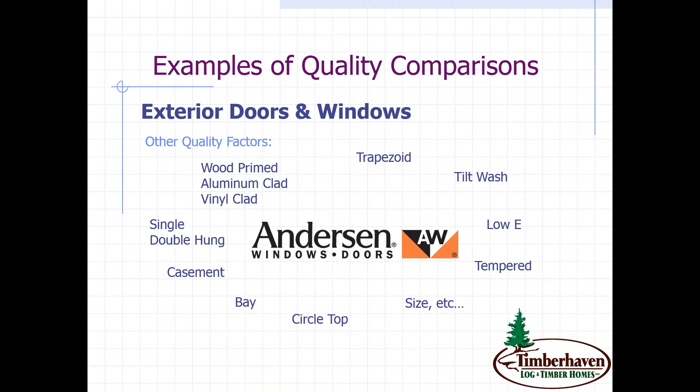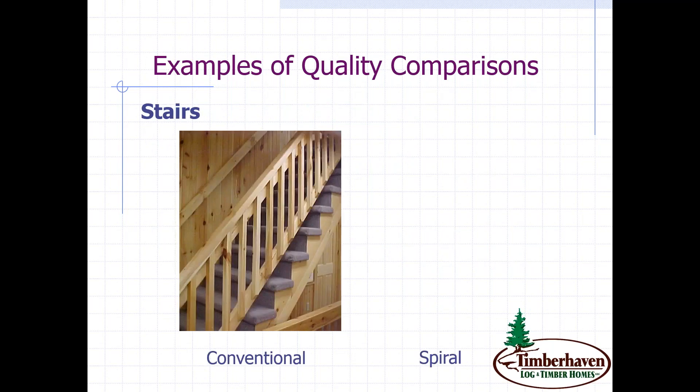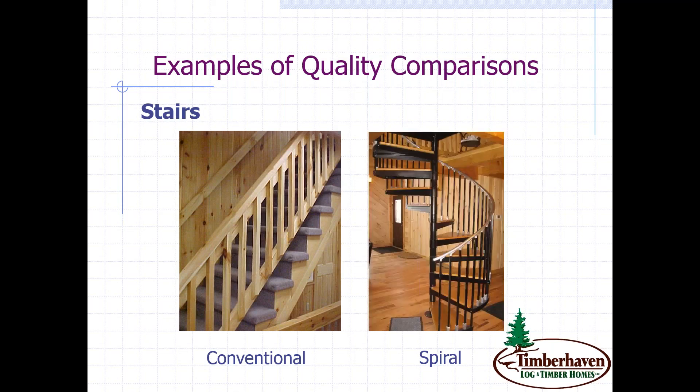We'll move on to stairs. For anybody that's lived in a two-story home, you're probably familiar with the conventional stair — it certainly serves the purpose. It's functional, but maybe not the high end you may be looking for in your home. Maybe your design includes a spiral staircase — find out if that's something supplied in the manufacturer's packages. Some companies supply stair components, others do not, so don't take that for granted.